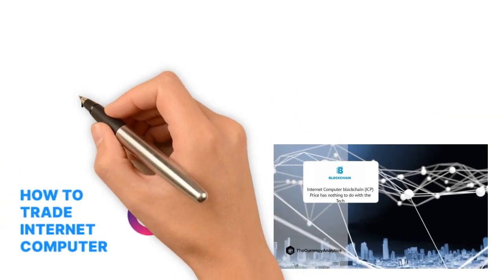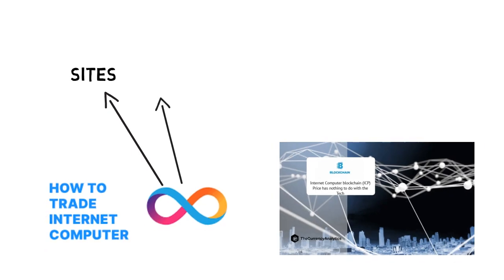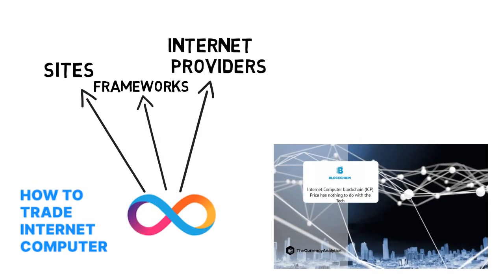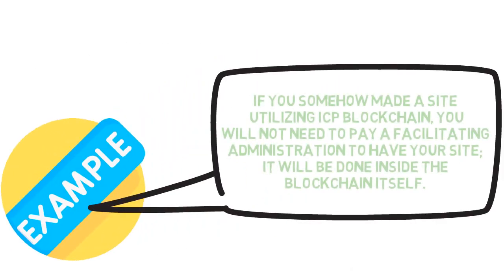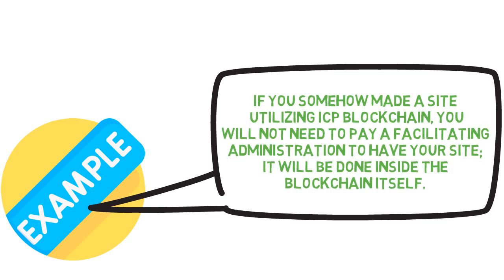The ICP token will be the first blockchain to have websites, frameworks, internet providers, and entire monetary frameworks built totally from smart contracts, with no private frameworks. For example, if you made a website using the ICP blockchain, you would not need to pay a hosting service — it will be done inside the blockchain itself.